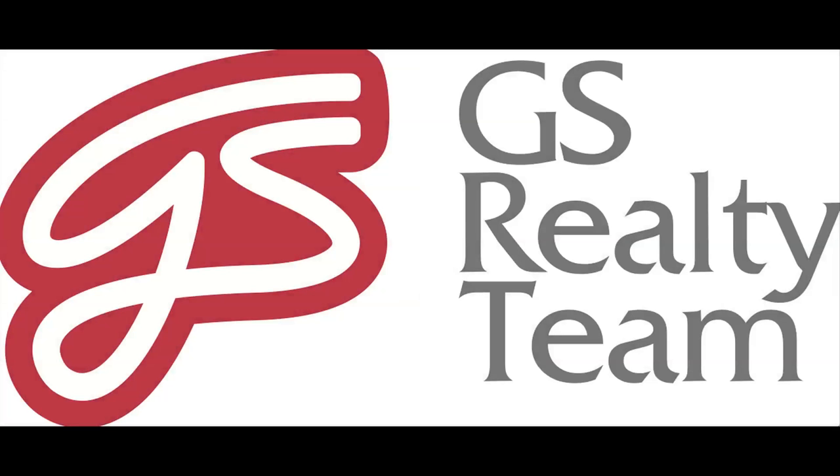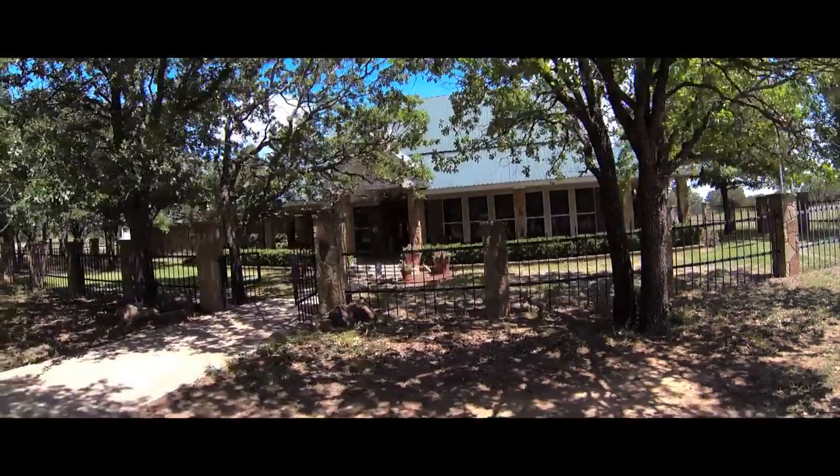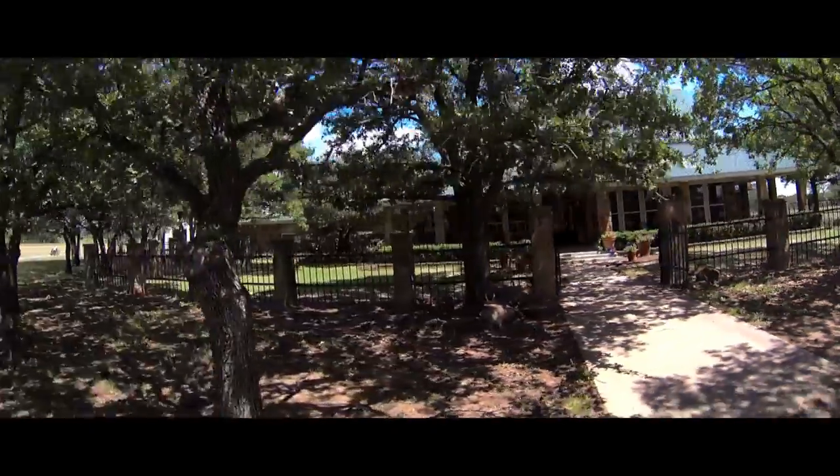Another great property brought to you by GS Realty Team, the premier North Texas home and ranch realtors. Located just minutes from Weatherford, Texas, this 97-acre ranch in Santo, Texas offers many great opportunities for various outdoor lifestyles.